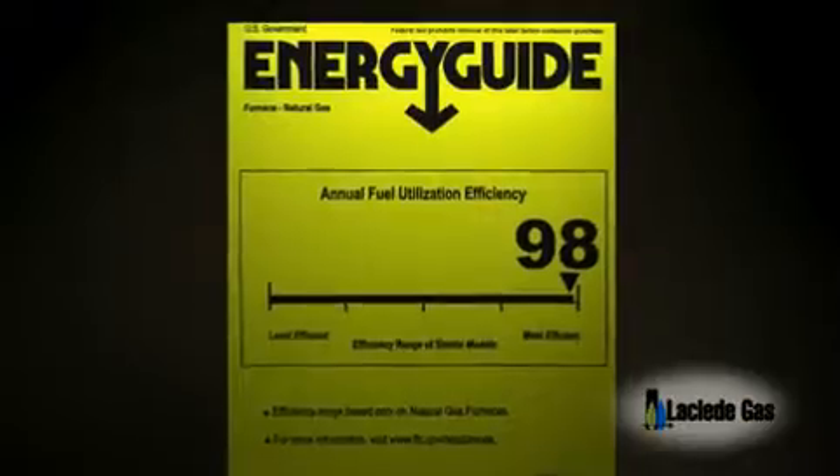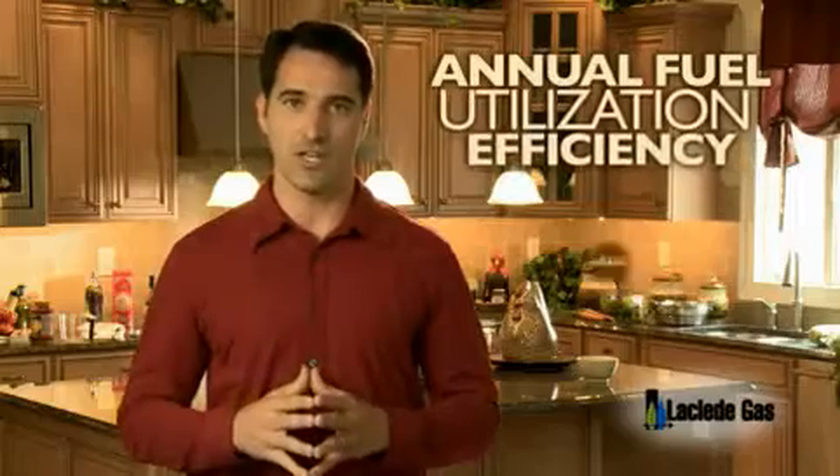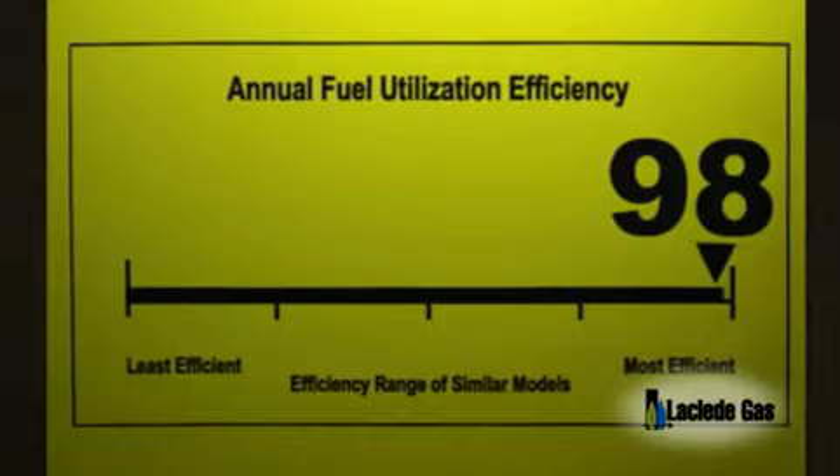When choosing a natural gas home heating system, there are two labels you want to look at. One is the Energy Guide label, which allows you to compare the annual operating costs of all the models you're considering. The other label provides the annual fuel utilization efficiency, or AFUE rating. The higher the AFUE, the more energy you save. High-efficiency furnaces cost a little more initially, but they'll lower your energy bills, rewarding you with many years of energy savings over the equipment's lifetime without sacrificing performance.